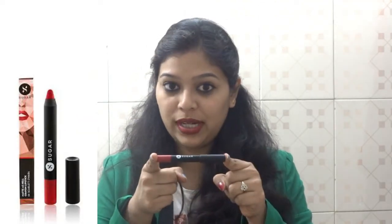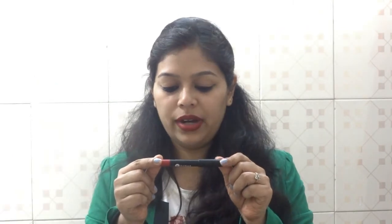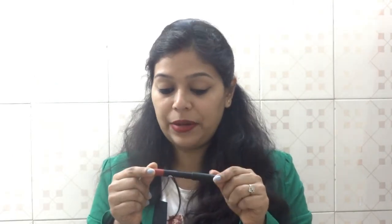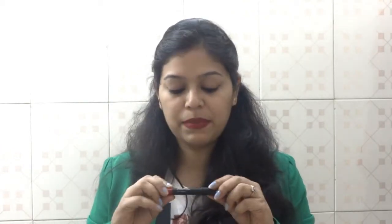The next lip shade I got from Sugar is Scarlet Ohara, which is a red shade. I have fallen in love with it — it is so matte, so deeply red and just a beautiful shade. It comes in a pencil form and you get a sharpener along with it. It is a must-have if you love wearing red shades. Do buy it — the link is mentioned in the description box below.